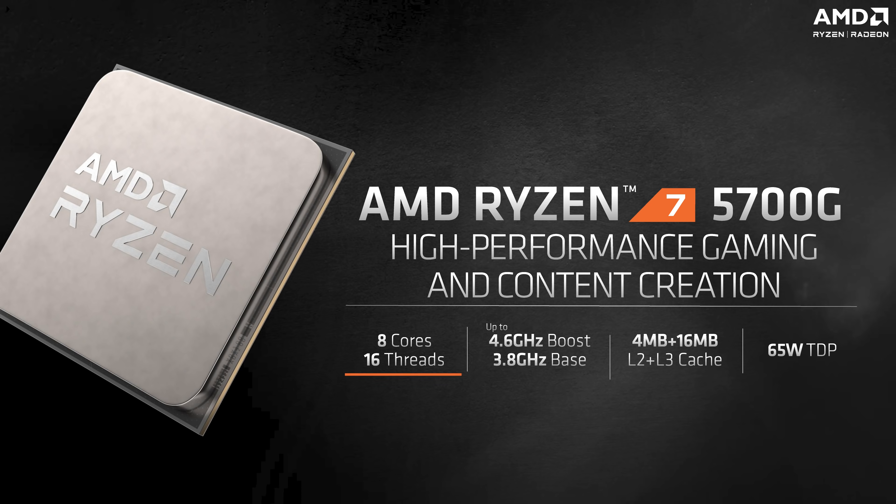The AMD Ryzen 7 5700G is an 8-core APU with multi-threading. The processor has a base clock of 3.8GHz and it can scale up to 4.6GHz. You get a combined cache of 20MB on the 5700G, and the AMD Radeon graphics IGP has 8 compute units designed to max out at 2GHz. Lastly, this APU is rated for a TDP of 65W. The Indian SEP for the AMD Ryzen 7 5700G is Rs. 29,990 without taxes.